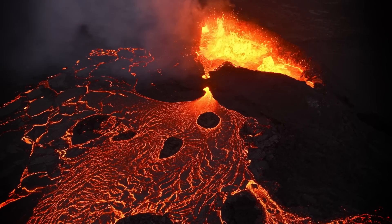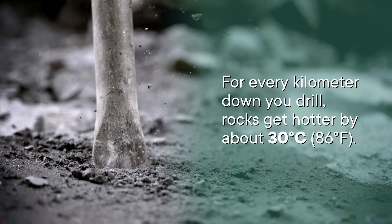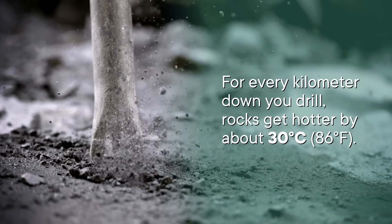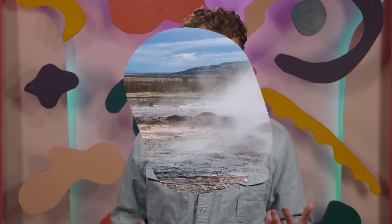And there are two reasons for that. For one, it just takes a while to cool down when you're a giant rock that started out as a ball of magma. And on top of that, there are all these radioactive elements deep inside of Earth producing even more heat as they decay. So for every kilometer down you drill, rocks get hotter by about 30 degrees Celsius. In volcanically active regions, this heat from down under comes up pretty close to the surface.